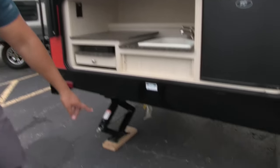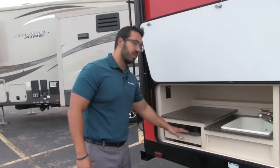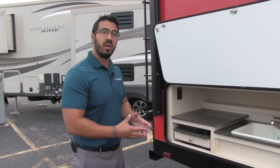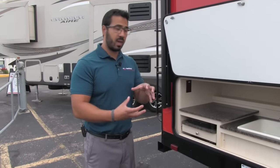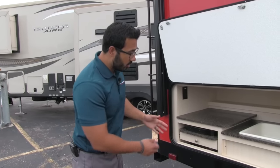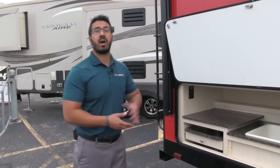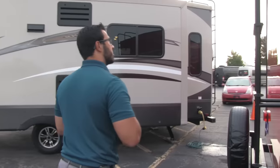Underneath you will see a propane quick connect, mainly intended for this cooktop. However, if you have something of your own you want to bring, like a grill, and you don't want to hook up small green tanks, you can take a hose and run it to that propane quick connect — then it will feed off the 60 pounds up front instead of having to bring extra tanks with you. A great extra feature.